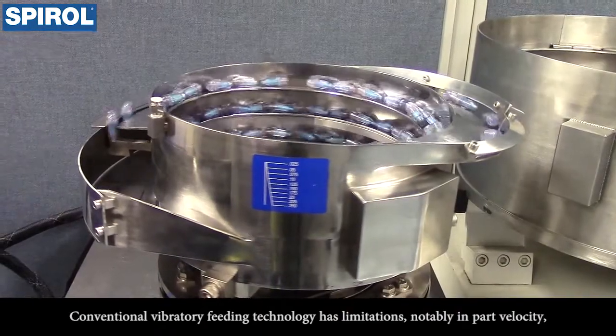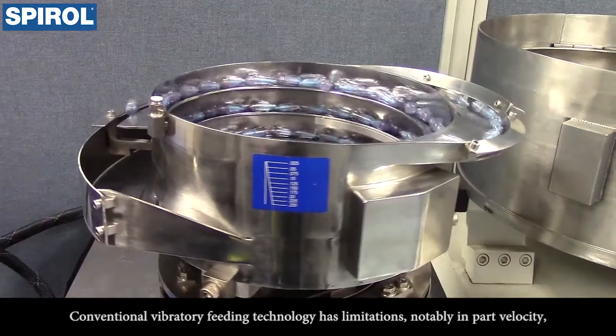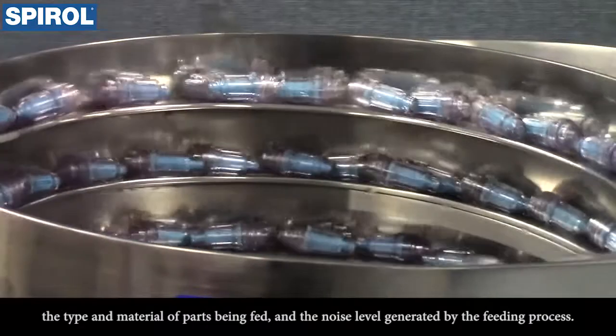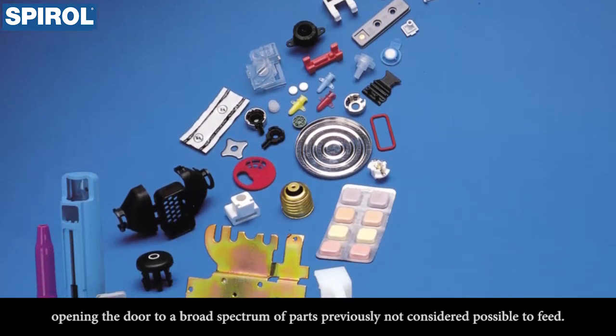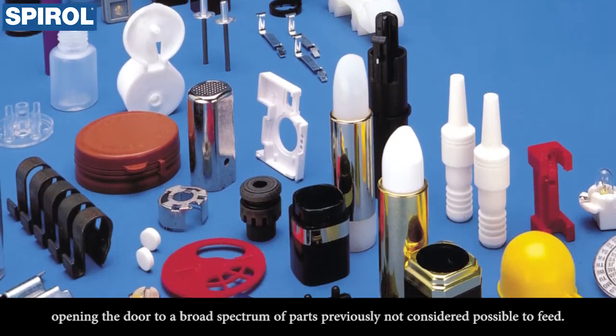Conventional vibratory feeding technology has limitations, notably in part velocity, the type and material of parts being fed, and the noise level generated by the feeding process. The Spiral Dual Axis System overcomes these obstacles, opening the door to a broad spectrum of parts previously not considered possible to feed.